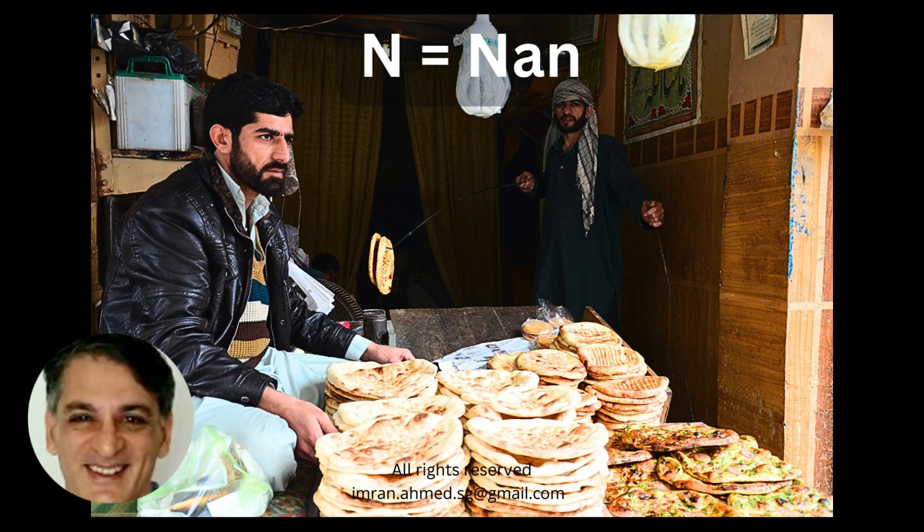No video on Pakistan will be complete without a reference to Pakistani food — the barbecued food, the dals, the curries, and everything else in between, and of course the sweets if you enjoy desserts. But for N I have chosen the naan, the humble naan, which is so delicious especially when taken fresh right out of the oven. Here we see a naan bai in Peshawar.